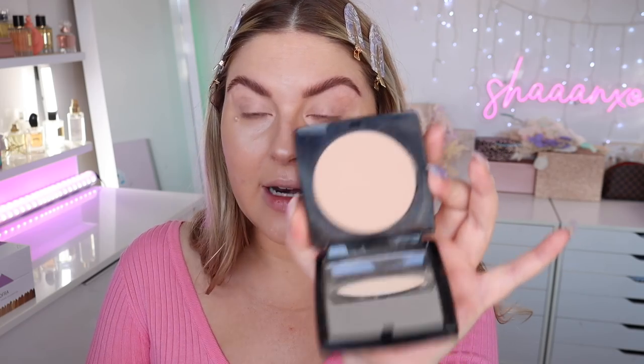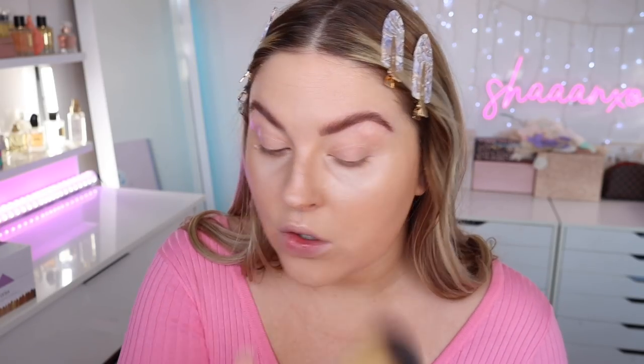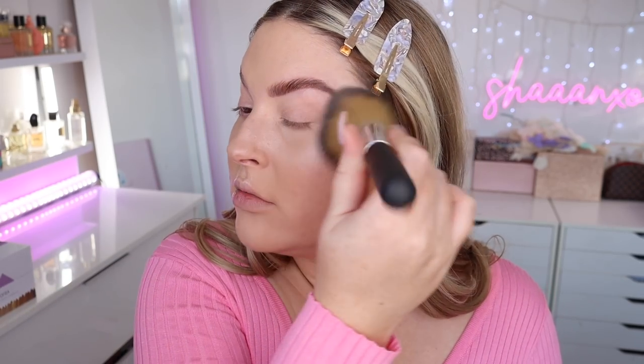I'm going to use the Bobbi Brown Sheer Finish Pressed Powder in Warm Natural — I don't use this very often, I think I used it for the first time in my full face of Bobbi Brown makeup video. I'm going to apply some with a big powder brush, tap it on first — oh god, the mark is back, it's just not going anywhere. I'm just stippling it everywhere and then buffing it all together with the other powder. Still a little bit too glowy under the eyes, but hopefully once we do mascara it'll all settle in.